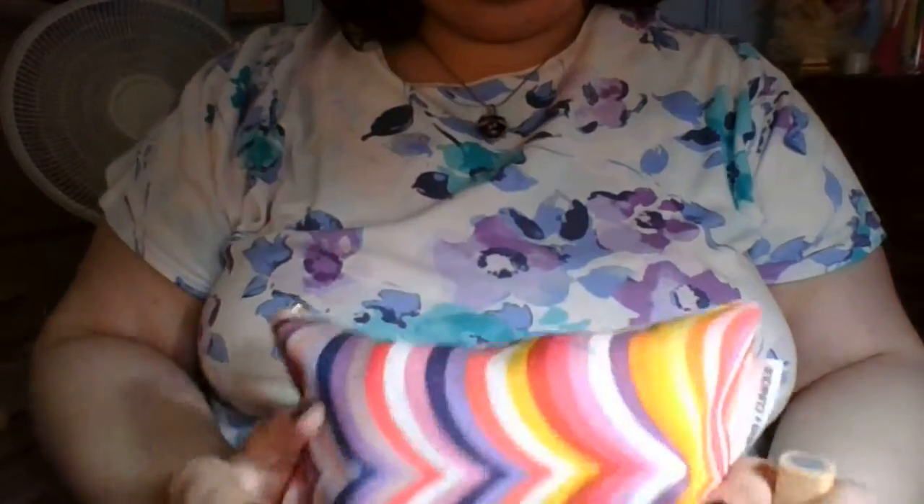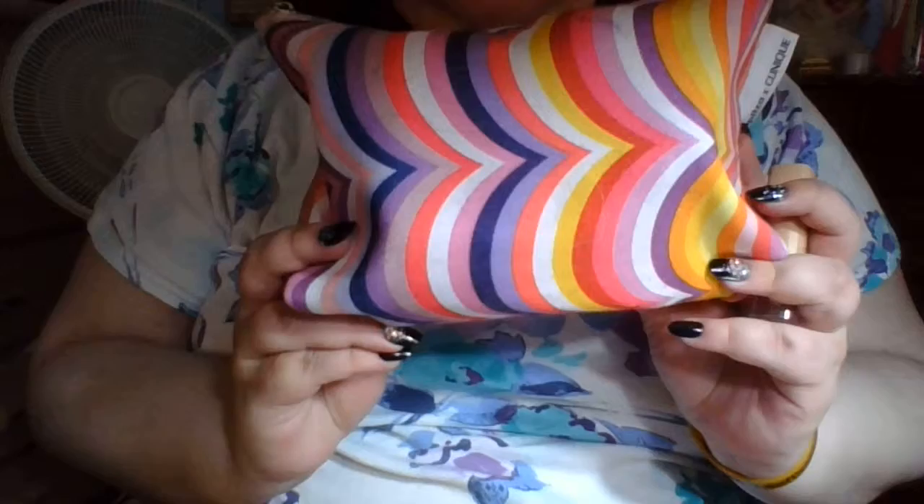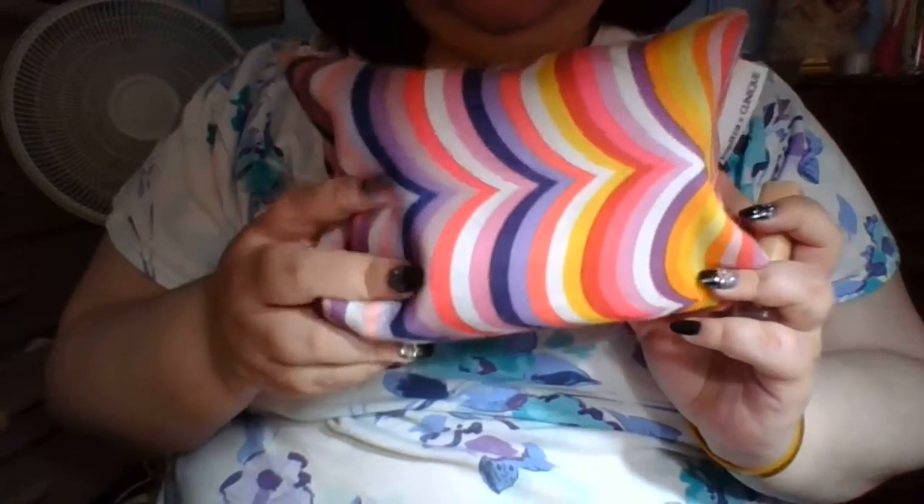Okay, so this is the travel makeup bag that I'm going to be using.